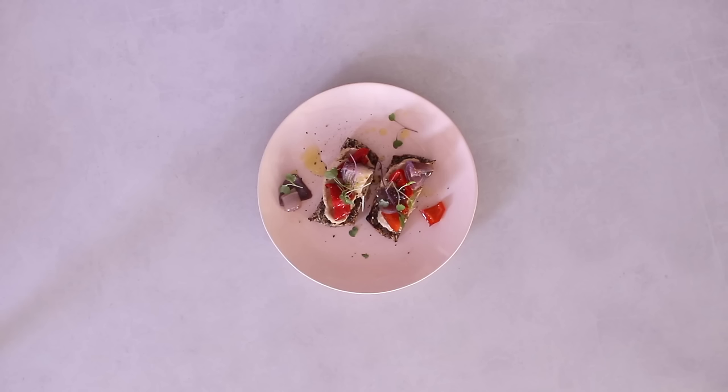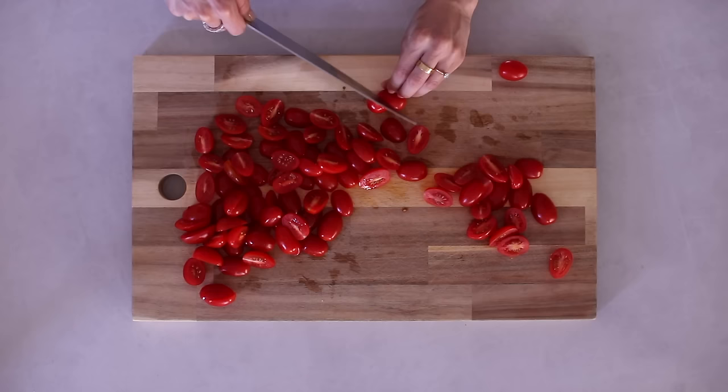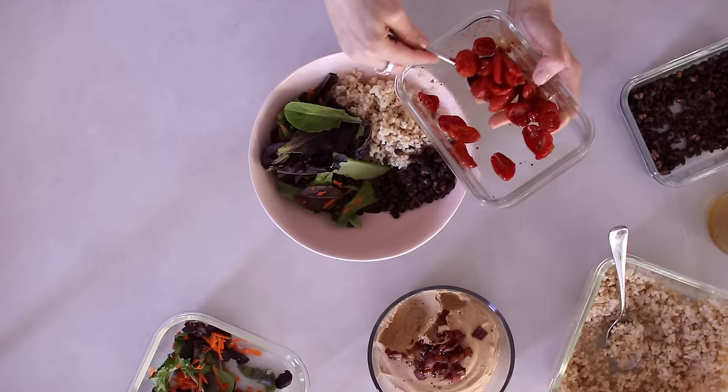If you like the idea of meal prep and having fast healthy meals all week but maybe you get bored of eating the same thing every single day, then you might want to try flexible meal prep. I'm going to be showing you how to do flexible meal prep in the easiest way possible. This is the kind of meal prep that I do most often — meal prep doesn't have to be that complicated, essentially it's just food cooked ahead of time to eat later.